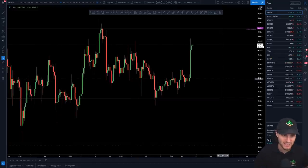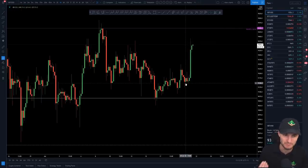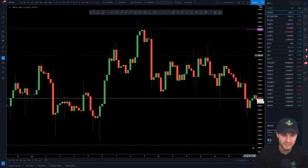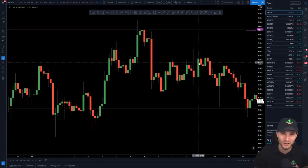Yesterday we were talking about this short squeeze potential. I really thought that we would get to push up here. We're getting a move up now and everybody — after a 2% move — starts switching bullish again. But this is the thing: we're thinking ahead of the crowd, 5D chess. We're always thinking about the next move, and also the moves of our opponents.